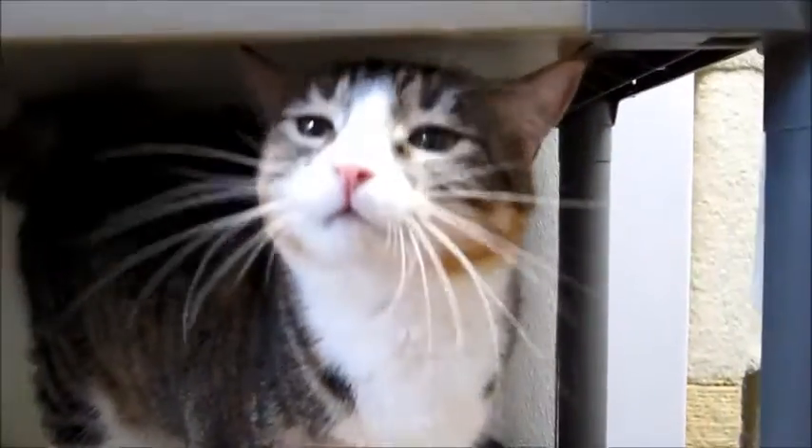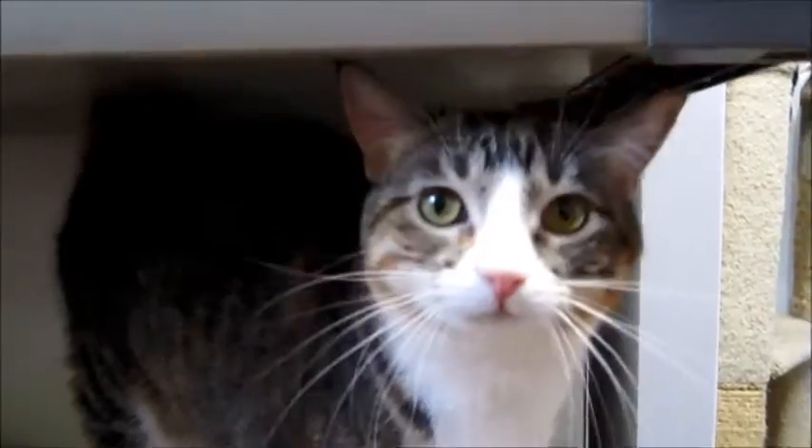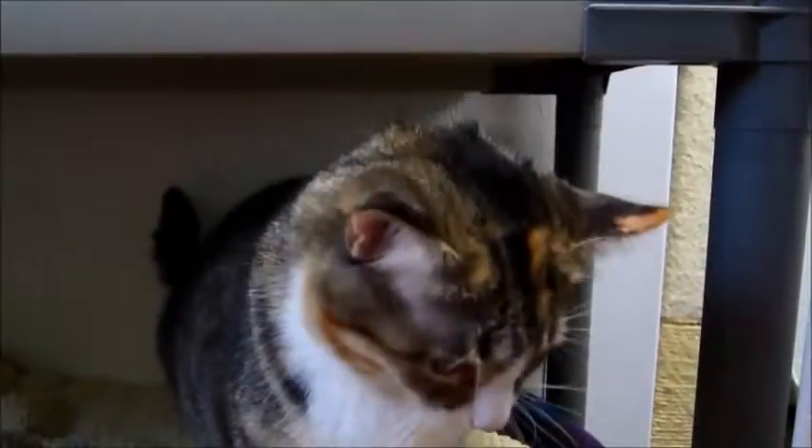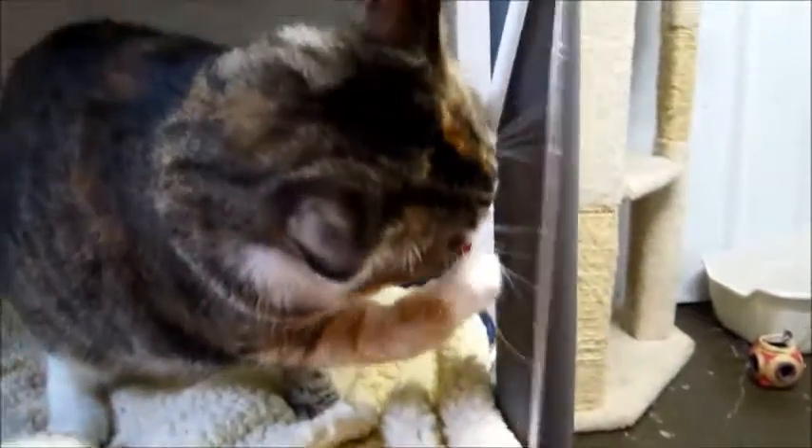Maybe you can adopt them both — they're both front-declawed. That'd be nice to have two of them together. Say hello to the camera, Jasmine! Look at all the orange — I love the orange marks on her. She's got one on her ear and the top of her head. You're a very pretty little girl. Come get Jasmine — she'd love to play too. Bye bye!